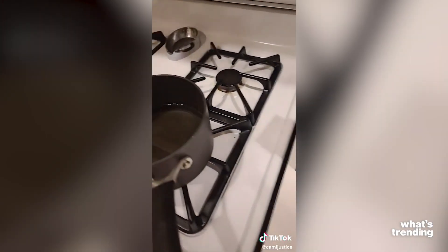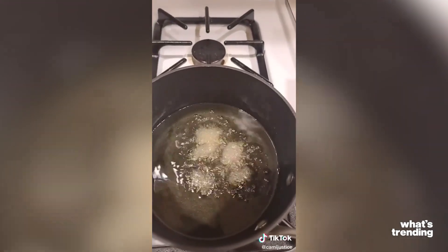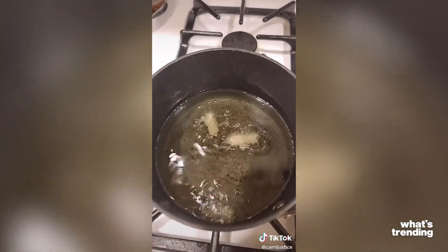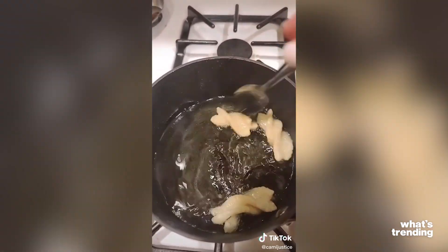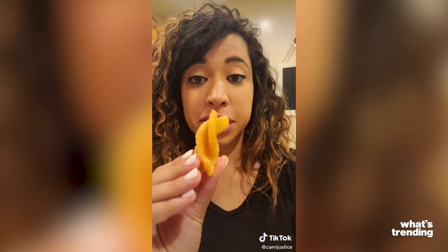First, we're going to take the regular rotini and show you that this does not work. You can't use regular rotini — drop it in the hot oil, it's going to bubble. Next, we'll do Taco Bell twist noodles and drop them in the oil. You can see they'll start to immediately puff up because they're a mixture of rice, wheat, and corn. So: regular rotini noodle — burnt, not puffed. Taco Bell cinnamon twist noodle — puffed up.